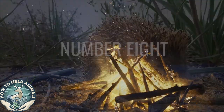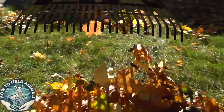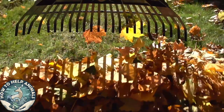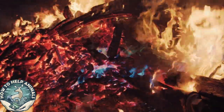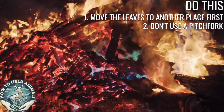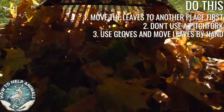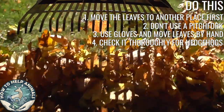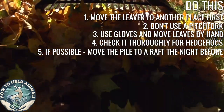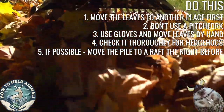Number eight: if you're planning a bonfire, check this first. Hedgehogs love to get cozy in a good pile of leaves — the warmth and chance of finding an unwary bug as a snack is a heaven for them. If you're doing a bonfire with leaves, move the leaves to another place first. Please don't use a pitchfork as it can hurt the hedgehog. Use gloves and move a small portion of leaves at a time. Check thoroughly for hedgehogs. If you have the opportunity, move the pile to a raft the day before the bonfire so no hedgehogs can sleep in it during the night — and why not do a Viking burial for the bonfire on the raft?